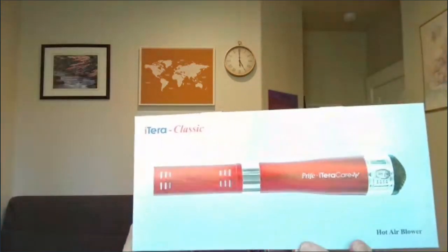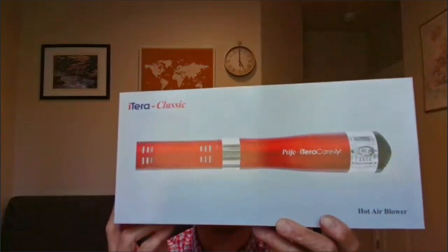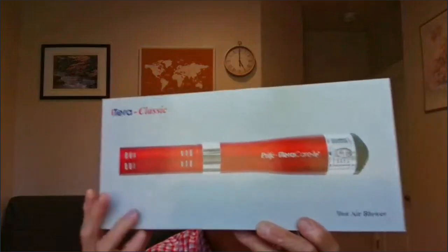I have the negative ion shield in stock, and we can get those shipped to you anywhere in the world. These are electronic masks. It's now October in North America, so the respiratory illness season has begun. Now, this is the flagship product with Price International — it's the Iteracare Classic Blower, and I have two of these in stock.